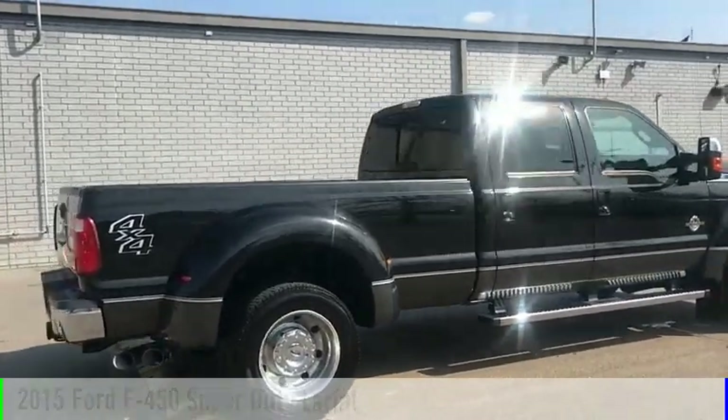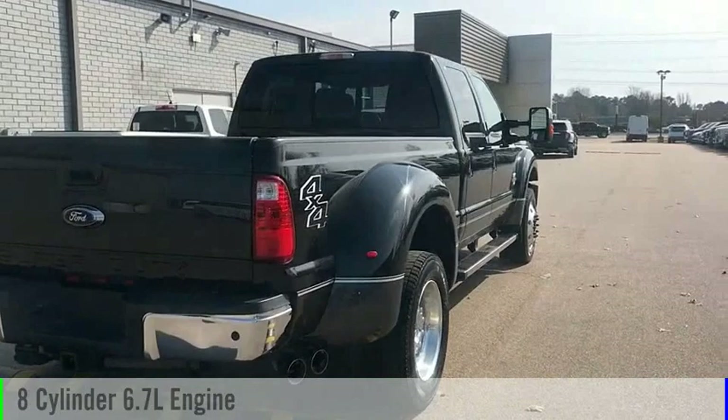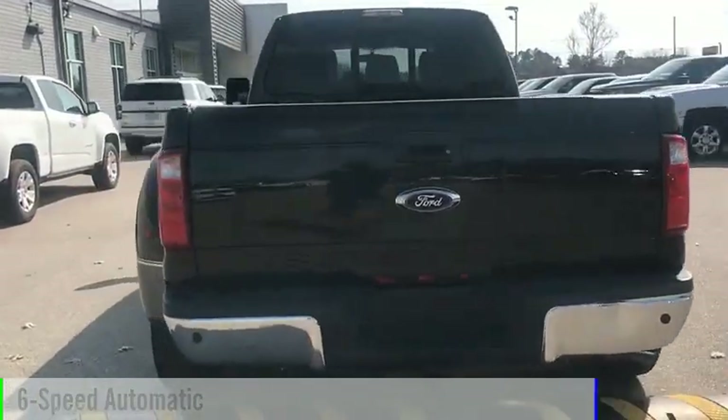This vehicle is powered by a four-wheel drive, eight-cylinder, 6.7-liter engine, and comes with a six-speed automatic transmission.